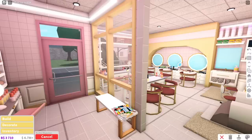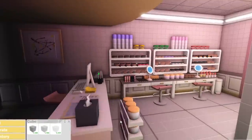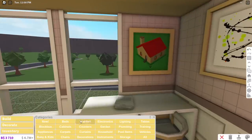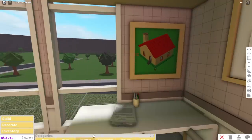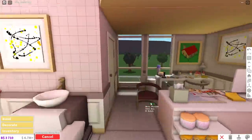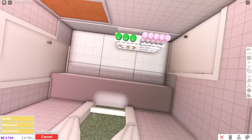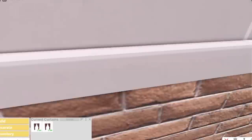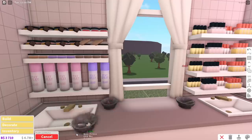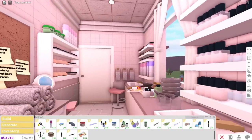We are now up to the reception area, where we have products on the shelf just in case customers wanted to grab one before they pay. I also assumed that there would still be a lot of paperwork to be done even in a beauty parlor business, so I made a little office for the employees. And lastly, we have this little area where employees can chill and eat lunch, though it's probably not advisable because this is also the place where we mix chemicals for the beauty treatments — and it also low-key acts as a stock room.